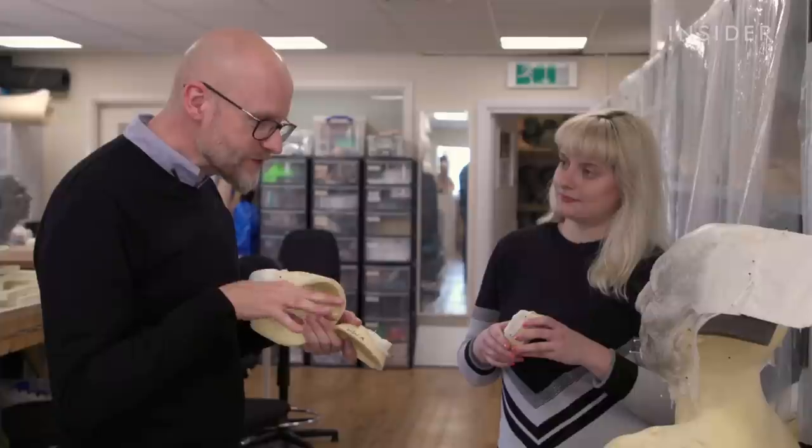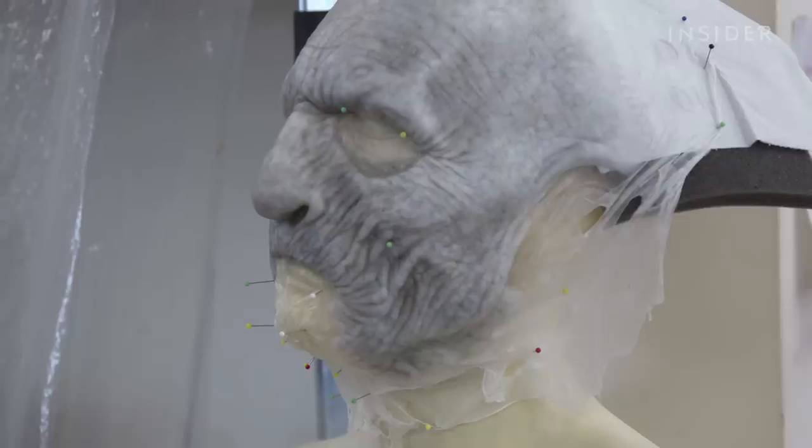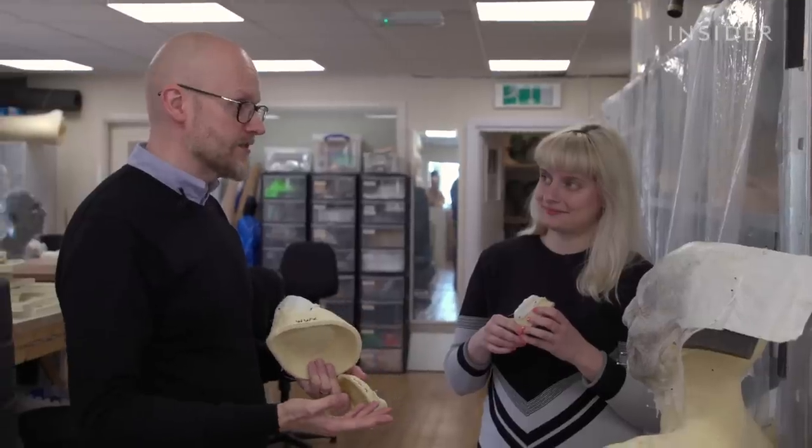It turns out the team used another popular TV show for inspiration. 'We're all big fans of The Walking Dead here — we're always scouring online looking at what they've been up to. But for us it was very important that we wanted to do something quite different as well.'